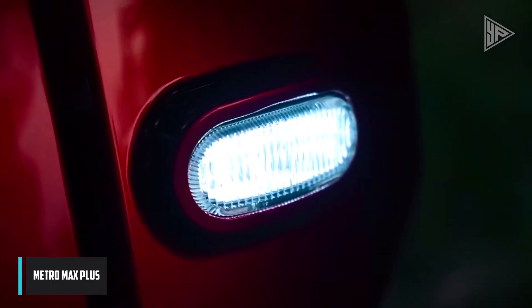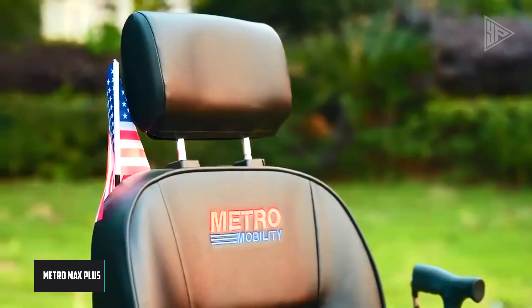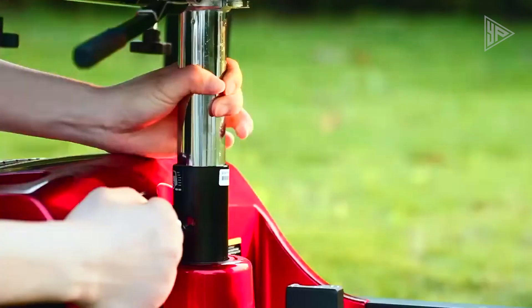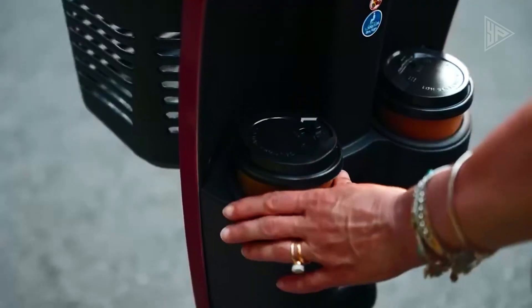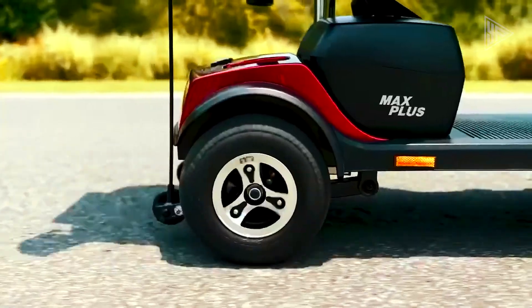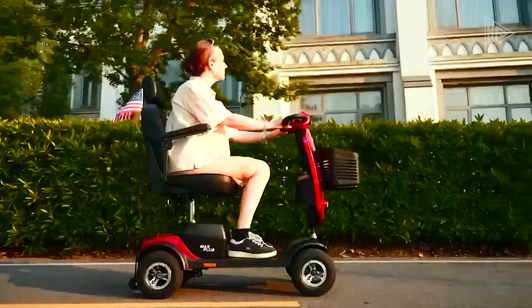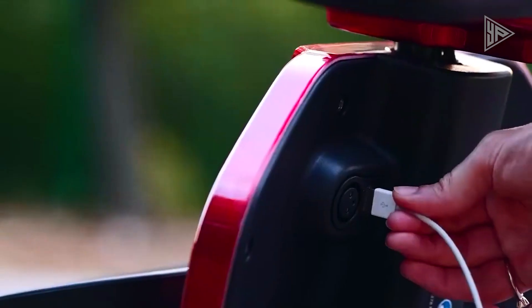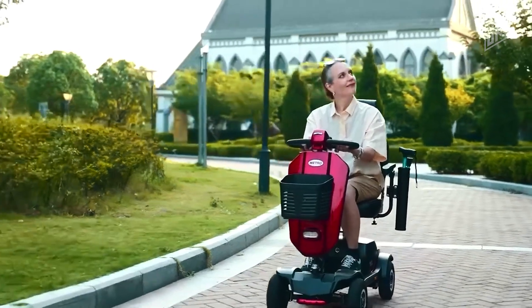The MetroMax Plus is a robust four-wheel mobility scooter suitable for indoor and outdoor use, offering a range of up to 16 miles per charge and a top speed of 4.97 miles per hour. Designed for various terrains, it provides comfort for extended rides and features a sturdy frame, pneumatic tires, a front basket, cup holder, and phone holder.